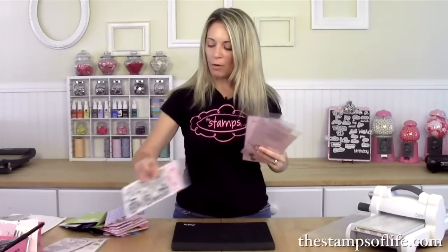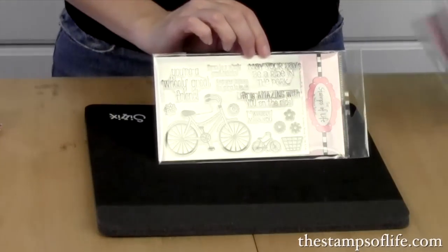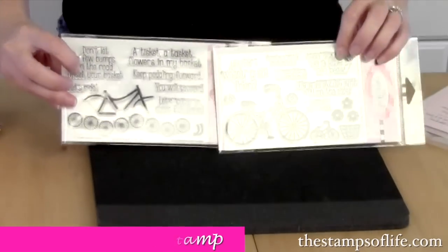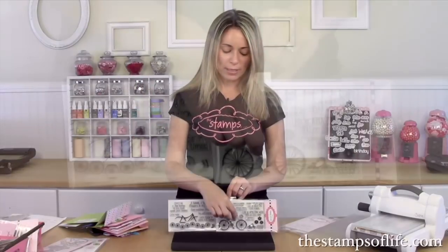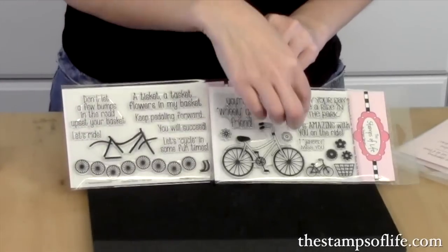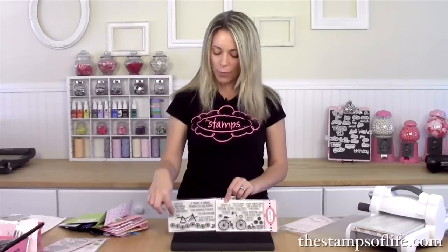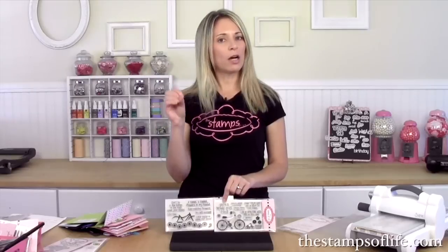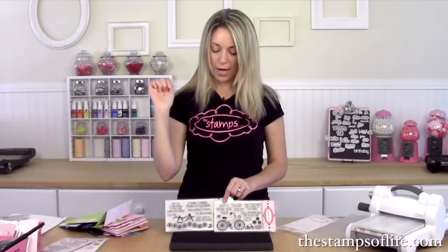Our club set was 'bicycle2stamp.' We now have a coordinating stamp set called 'morebicycle2stamp,' because I love to do the two-step stamping where you stamp one color and then stamp the other color on the inside. I couldn't fit the whole bike handlebars in the original set, so I brought them over to this set — these are the inside of the bike, the little handlebars. Now you don't have to color if you don't want to, because it will just stamp right inside.